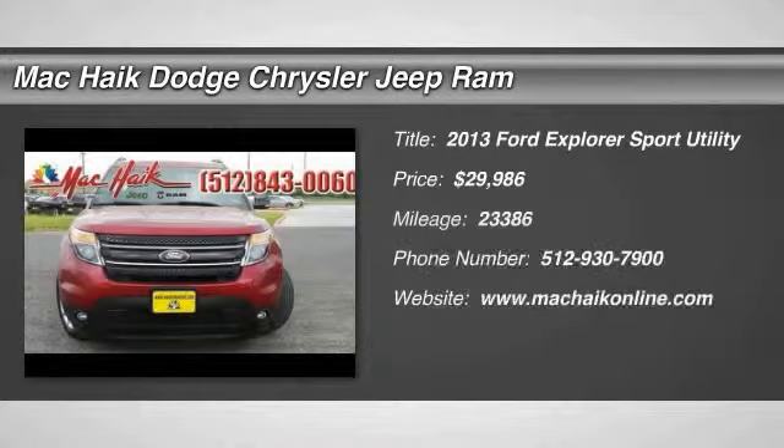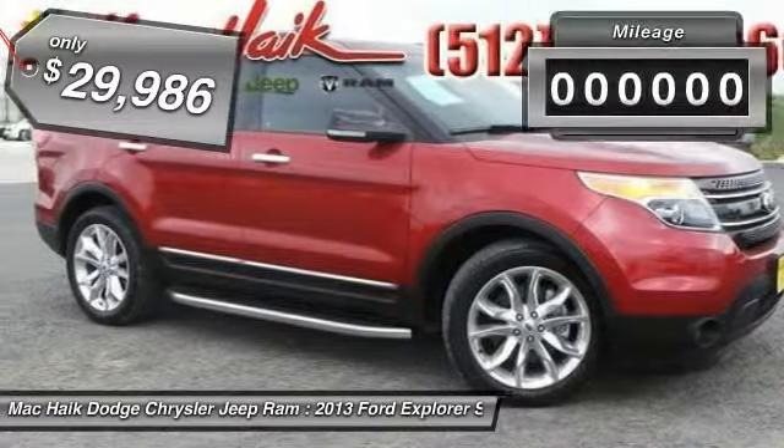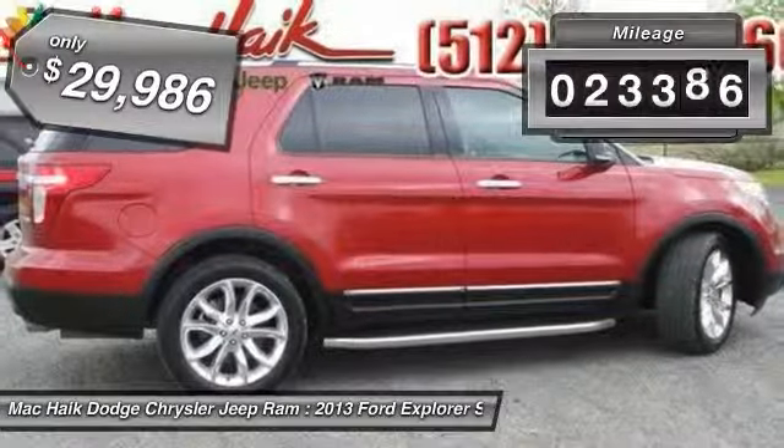The 2013 Explorer. You've got a lot of capabilities to call on in a Ford Explorer. Don't underestimate your choices. And it is priced below $30,000. This vehicle has less than 25,000 miles.